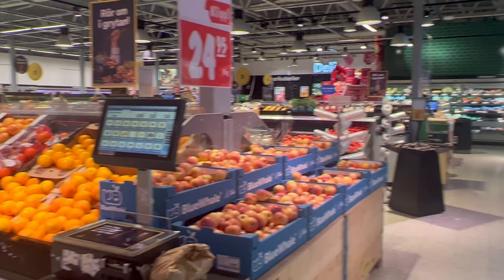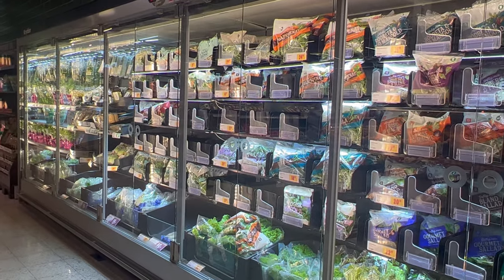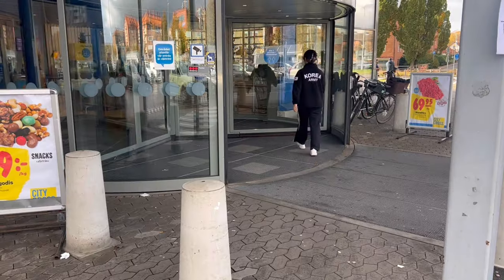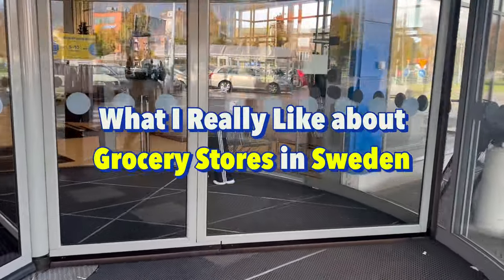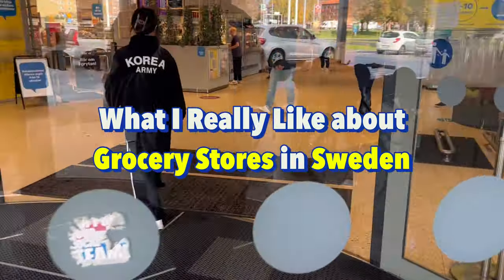As eating out is quite expensive in Sweden, grocery shopping is a big part of my life while studying in Sweden. So today I want to share what I really like about grocery stores in Sweden in this video.